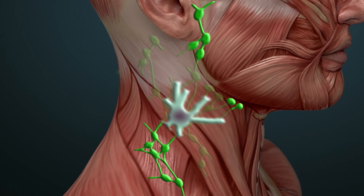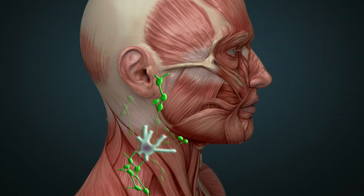When surgery is pursued, the goal is removal of not only the cancerous enlarged lymph node, but all surrounding lymph nodes as well, to eliminate any possible surrounding microscopic spread that would otherwise be missed.